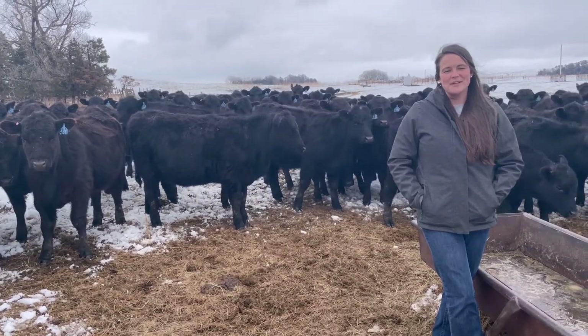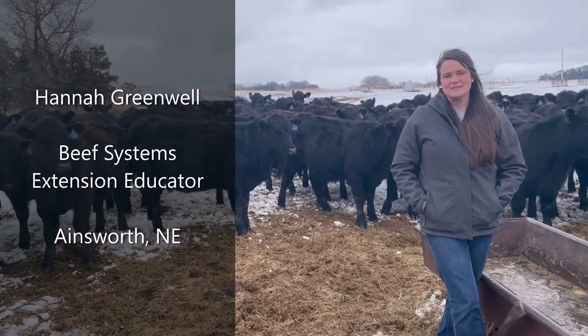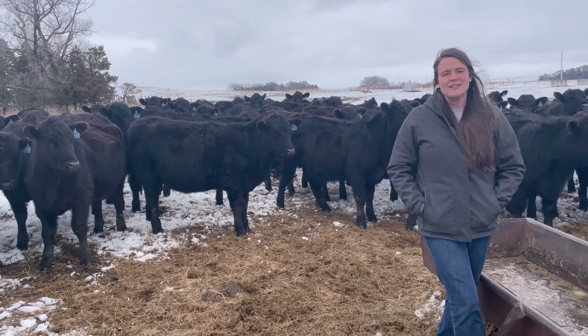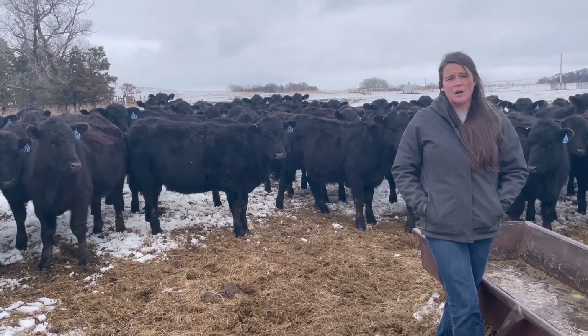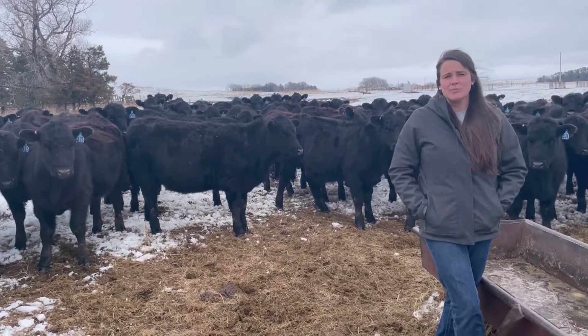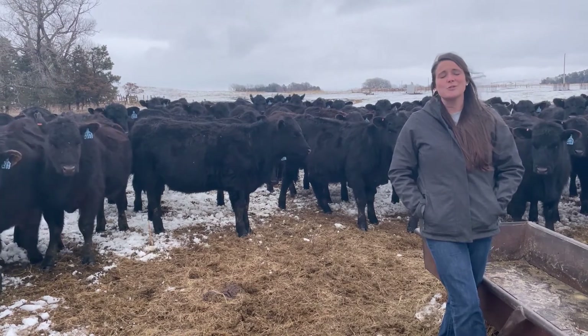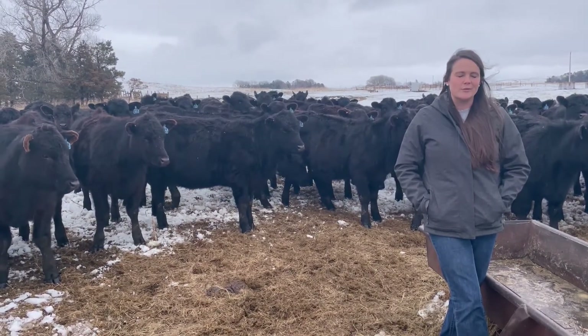Welcome back to Tailgate Talks. My name is Hannah Greenwell, Beef Systems Extension Educator with UNL Extension. Currently we sit at a really good opportunity to evaluate our replacement heifer development within our operations. Say you have a calving due date of April 1st — that puts your targeted breeding date at approximately June 20th, which puts us about 90 days out from the targeted breeding date.